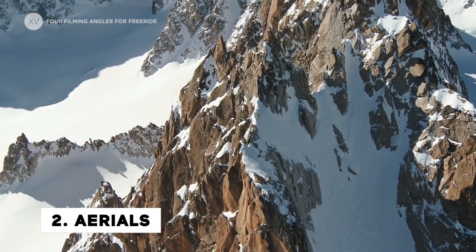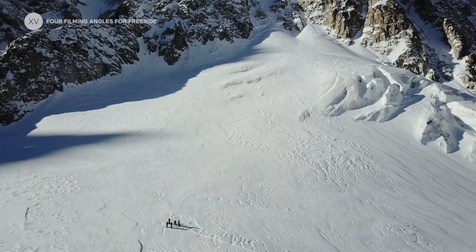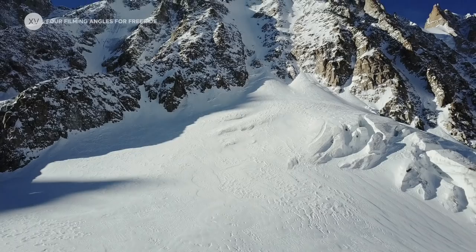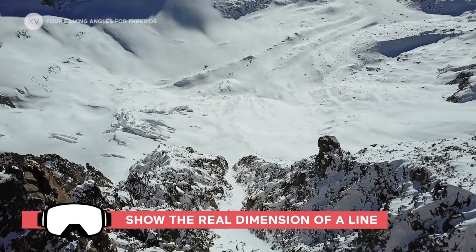The aerial angle — this is my favorite, and it's been the latest revolution: being able to take a drone into the mountains for everyday riding. The aerial angle is really crucial to being able to show the real dimension of a line.